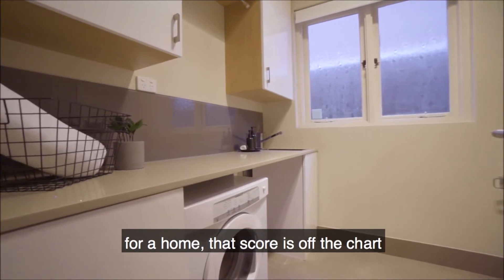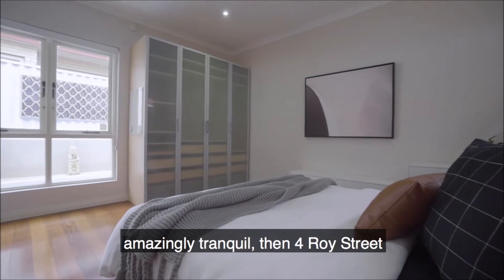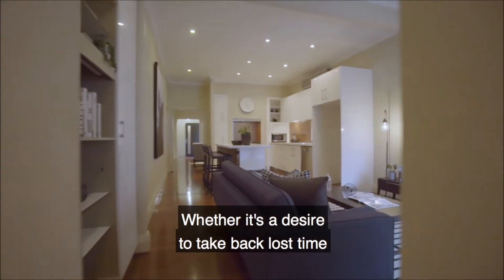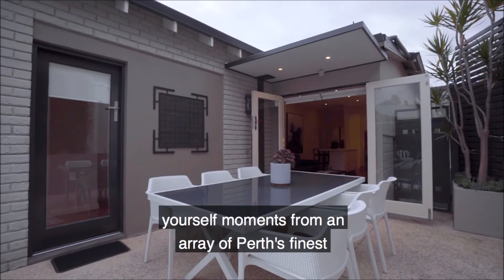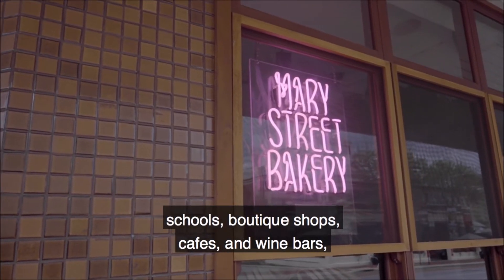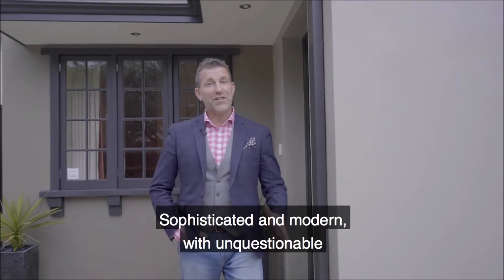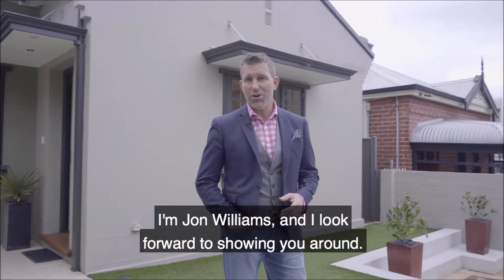If you are asked to handpick an inner-city site for a home that scores off the chart in a walkability test while remaining amazingly tranquil, then 4 Royce Street would surely be at the top of the list. Whether it's a desire to take back lost time in the arduous daily commute, or to position yourself moments from an array of Perth's finest schools, boutique shops, cafes and wine bars, this well-crafted home is a must-view. Sophisticated and modern with unquestionable vintage pedigree — I'm John Williams and I look forward to showing you around.